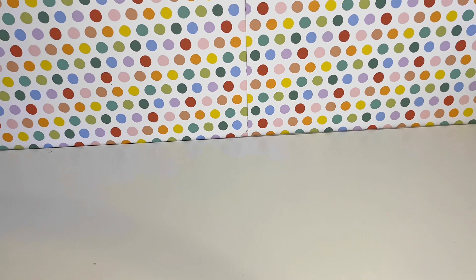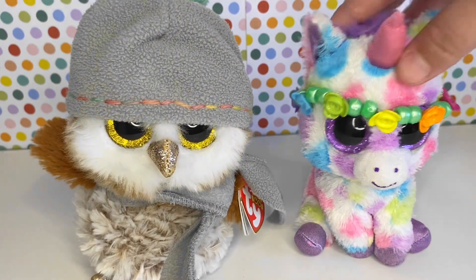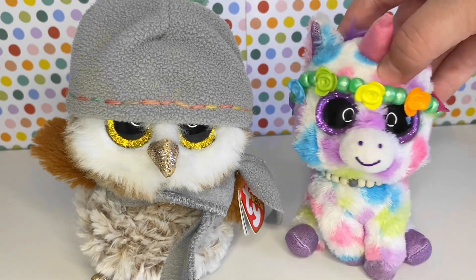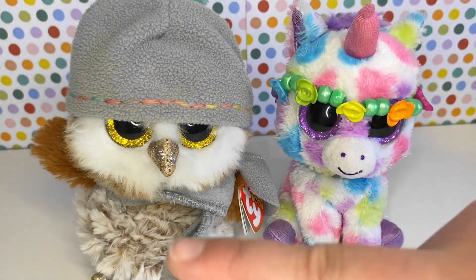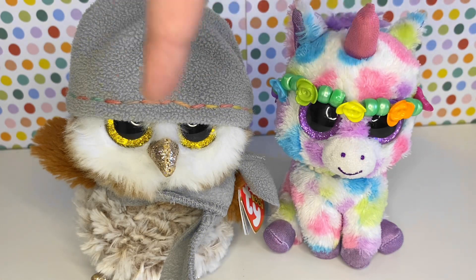As most of you know, I have two mascots, so my number one and second spot is obviously going to be one of these. This is also when you're going to find out which of my mascots I like more. My number one favourite Beanie Boo ever is Percy.